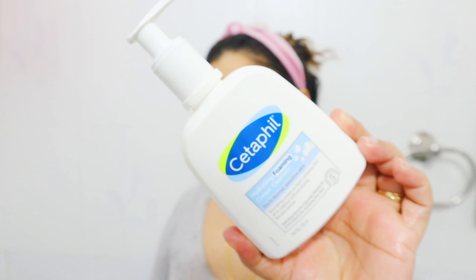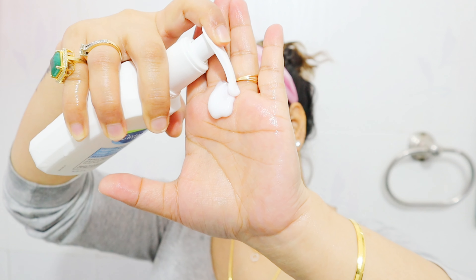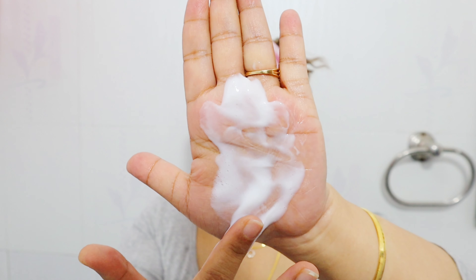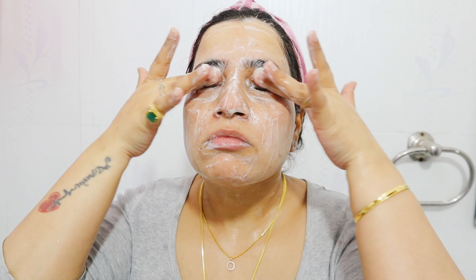The ingredient list is good — I like it. As for texture, as they say it's a cream-to-foam — it comes out with a lotion-like texture. As you massage it on your face it forms a foam. It's not a super rich creamy foam, but a decent foam. When you massage it for one to two minutes it gives you a clean feel — not squeaky clean, but a clean feel. The drawback is you have to splash water at least 10 to 15 times.